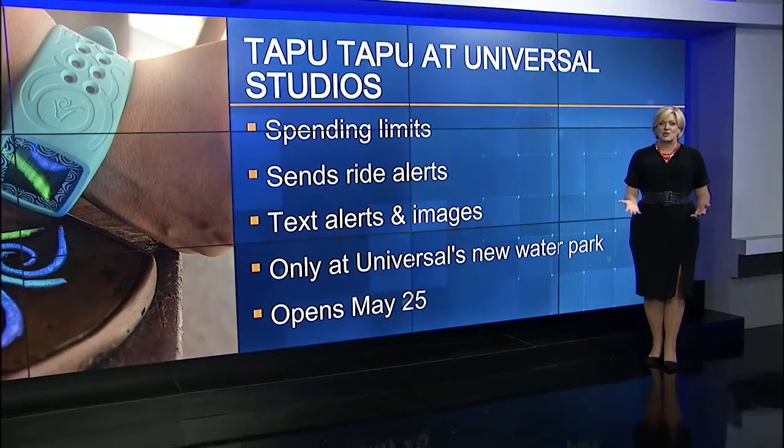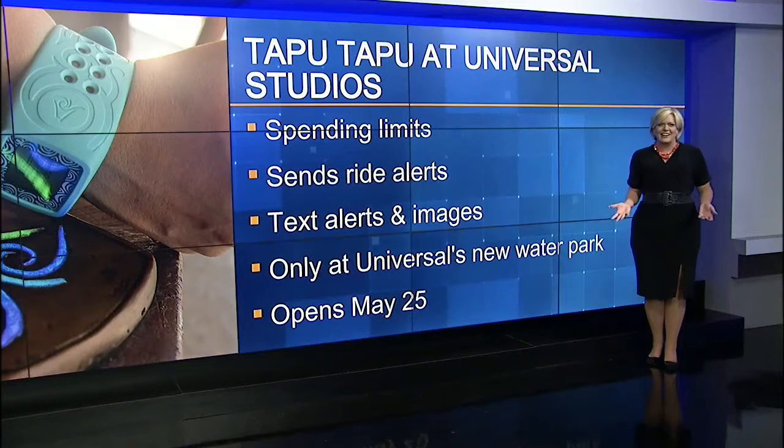The Tapu Tapu has a screen that shows text alerts, images, and also vibrates. Basically, it's kind of like an Apple Watch.